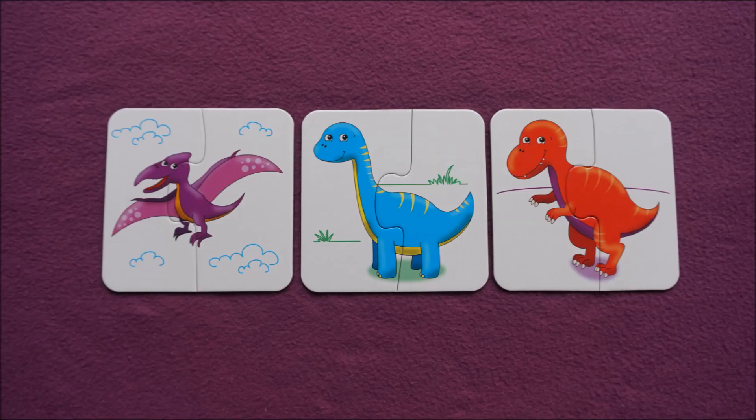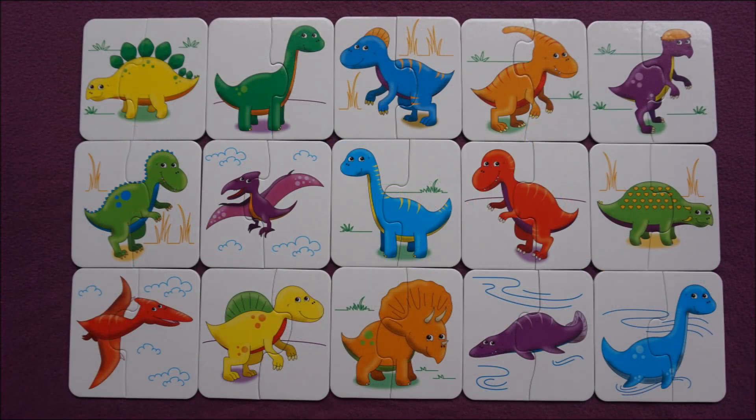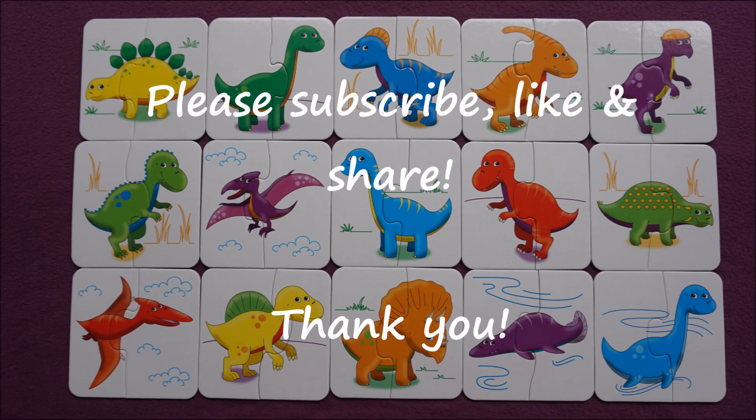Red. Awesome job guys! Well done! Subscribe for more videos and if you like this one give it a thumbs up and share! Bye!